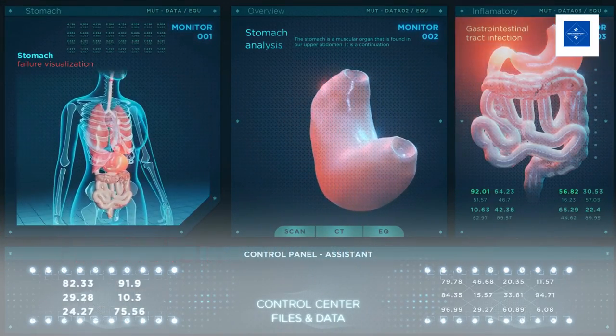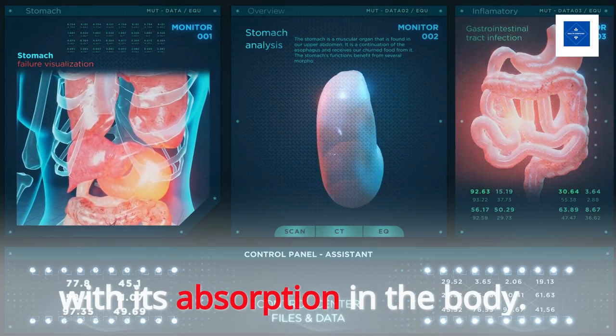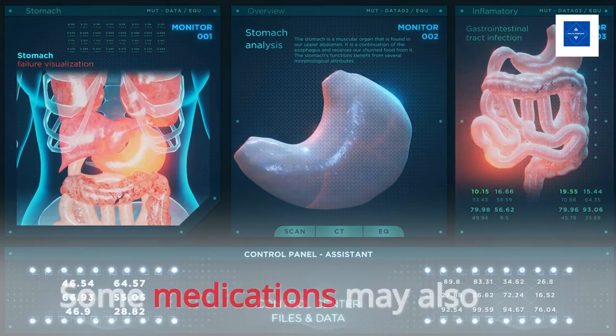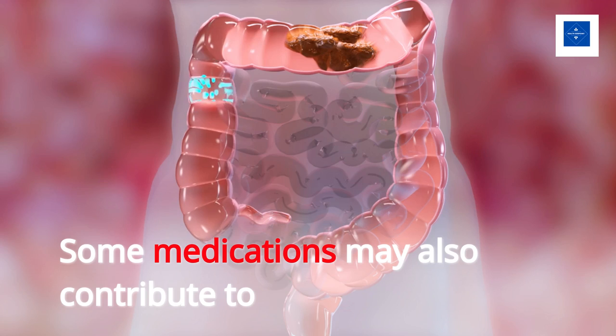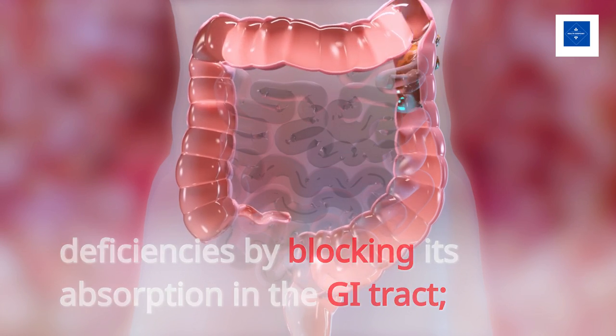Alcoholism can also lead to a B1 deficiency because alcohol interferes with its absorption in the body. Some medications may also contribute to deficiencies by blocking its absorption in the GI tract; examples include antacids and diuretics.